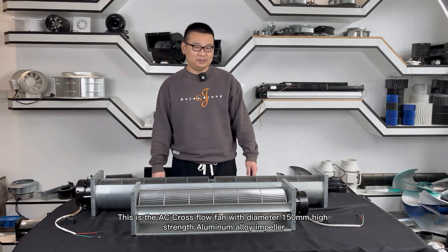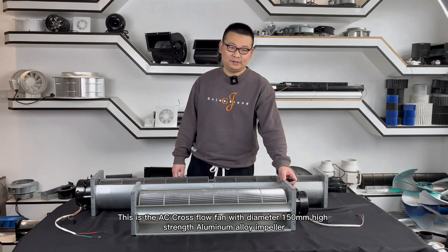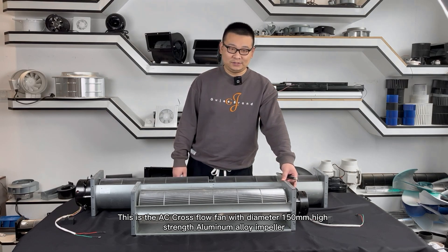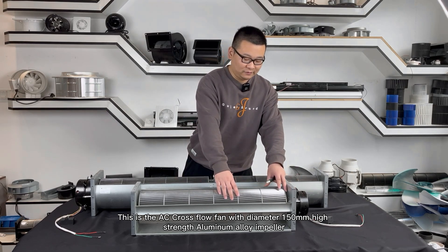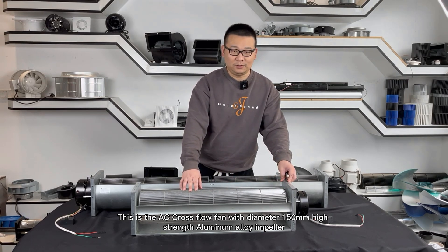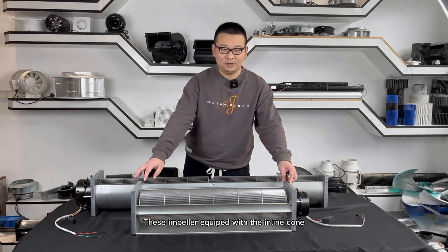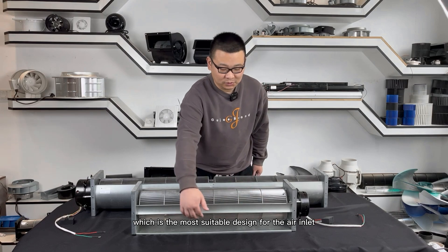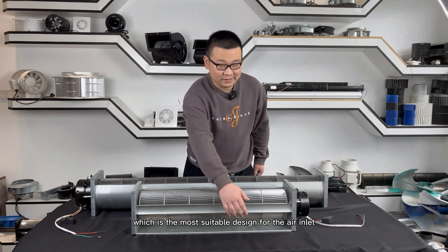As you can see, this AC cross flow fan is equipped with a diameter 150 millimeters high strength aluminum alloy impeller. This impeller is equipped with an inline cone, which is the most suitable design for the air inlet.